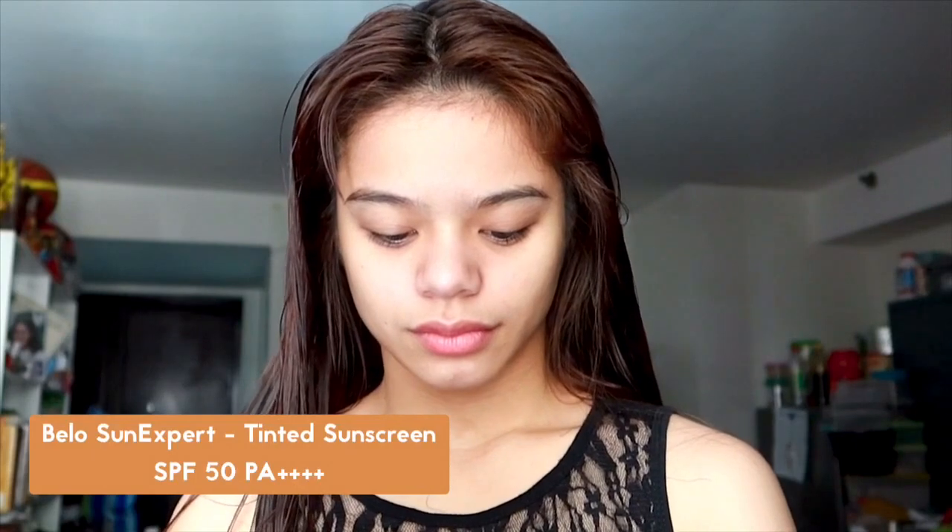Every morning I use this Belo Tinted Sunscreen — for me it's two-in-one: it has a tint which gives a little coverage, and a sunscreen which is very important to protect our face from harmful UV rays. It's really essential to apply sunscreen every morning. My dermatologist told me I have to apply it every four hours, but honestly I forget sometimes, especially when I'm just staying at home. But even indoors, you really should apply sunscreen because it benefits and protects your skin.